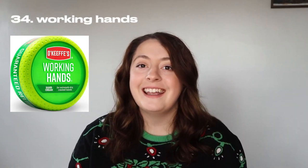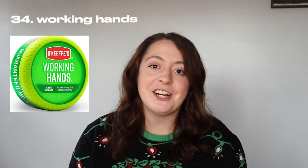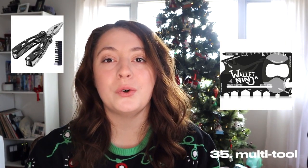A photo storage stick — one of those little USB flash drives that you plug into your phone to save your photos, so you can free up storage on your phone. A mini Polaroid Go camera, which I think would be so fun. A LifeStraw. Working Hands for the men out there. Any sort of multi-tool. A Roku.